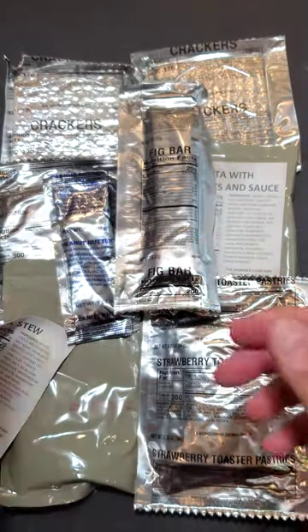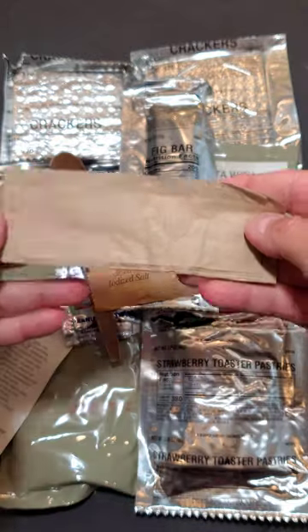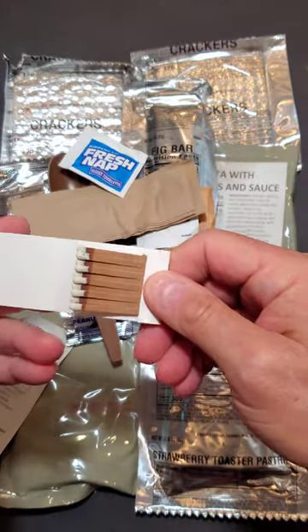Accessory pack: spoon, 2 packs of sugar, package of crushed peppers, salt and pepper, napkin — fresh nap — matches, white tip.